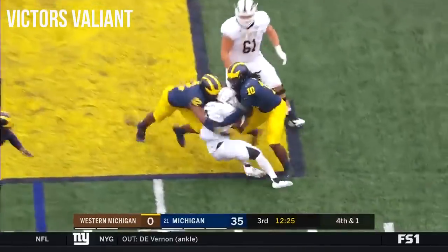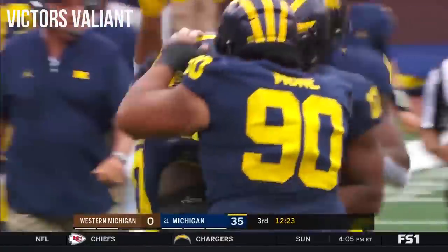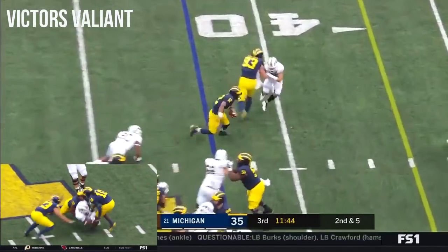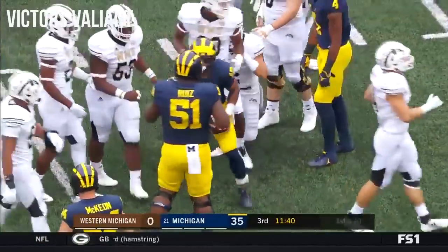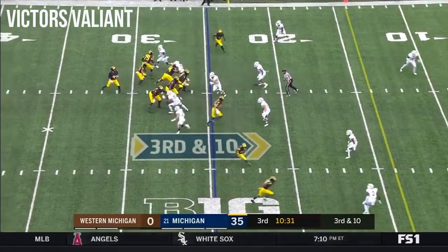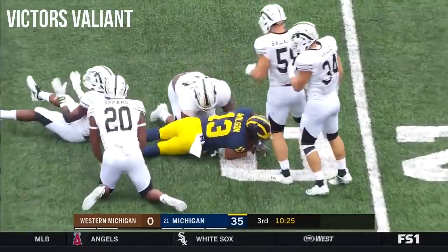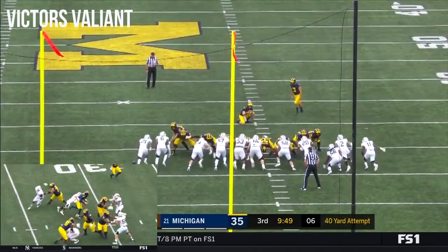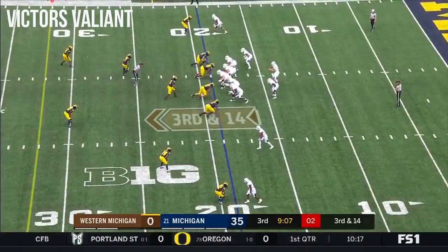Bellamy gets stuffed at the line. There's Devin Bush, the All-American. Second down and five. Another good run here by Evans as he takes it down to the 24 yard line. Patterson, pressure coming, steps up and puts it off to Wilson. Wow — how did he get rid of that? He knew where Wilson was. That was impressive.